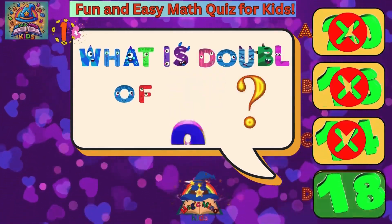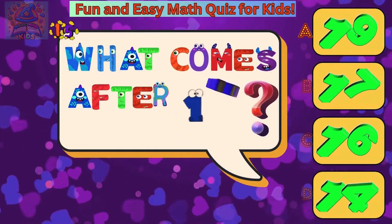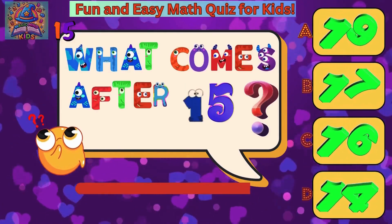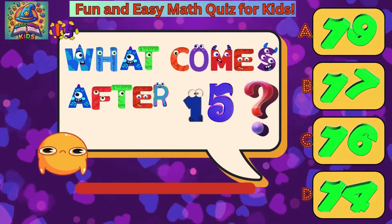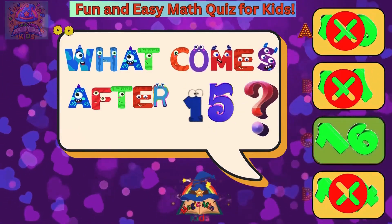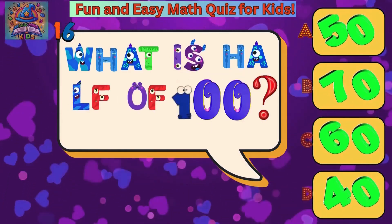What is double of nine? Eighteen. What is half of 100? Fifty.